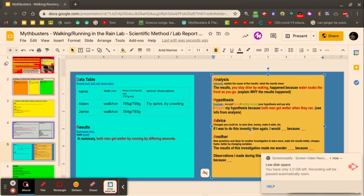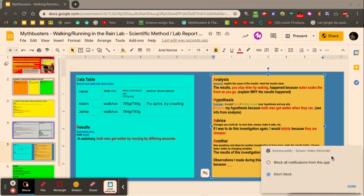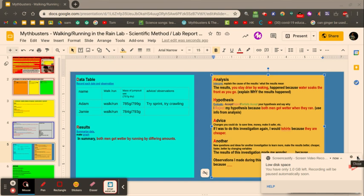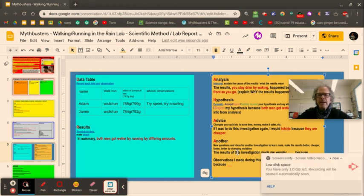For advice: if I were to do this investigation again, I would use t-shirts because they are cheaper. Actually, that could be a cool next experiment — try t-shirts with one under-shirt and one outer shirt. You could also try sprinting, or even crawling, though crawling would change the body angle so it'd need to stay consistent. Don't lose those ideas — ideas are money. These are your suggestions for future investigations.